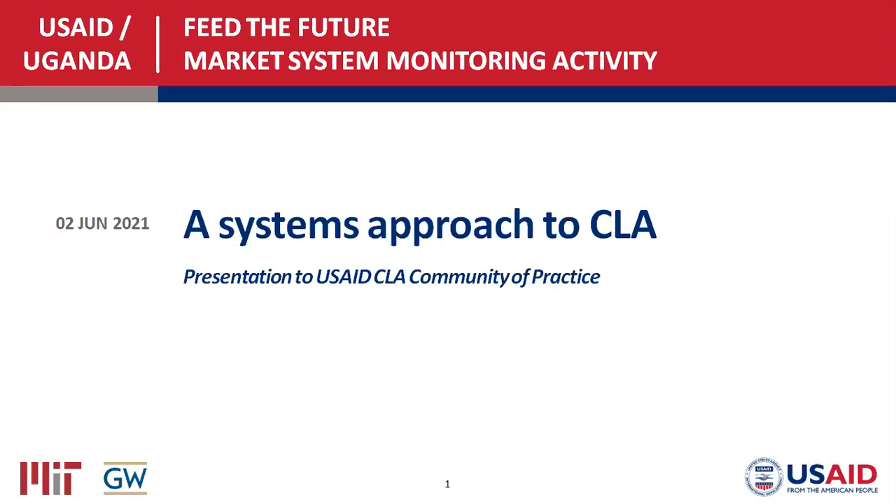Thank you all for joining us this morning or afternoon, wherever you may be. We're looking forward to hearing about a project and activity that's been ongoing for the last four to five years. This project is a partnership between MIT and GW, part of the Higher Education Solutions Network site project, now part of the DDI Bureau's Innovation Technology and Research Hub. I'll turn it over to Courtney Blair, the Field Research Director and Technical Advisor for the USAID-Uganda Feed the Future Market System Monitoring activity.